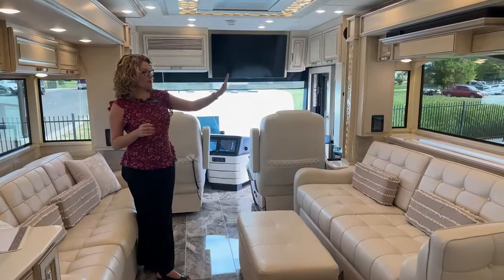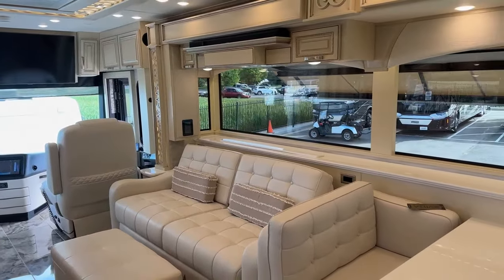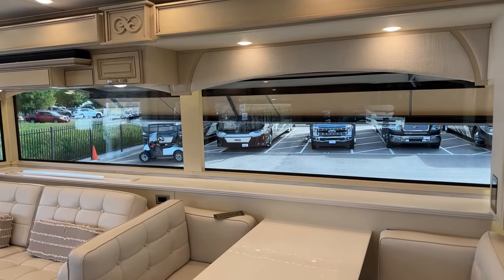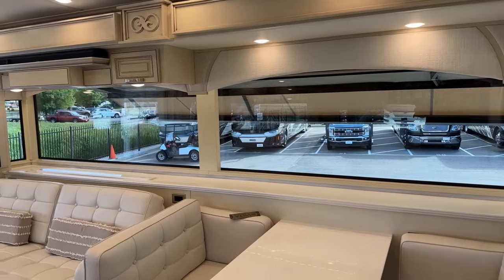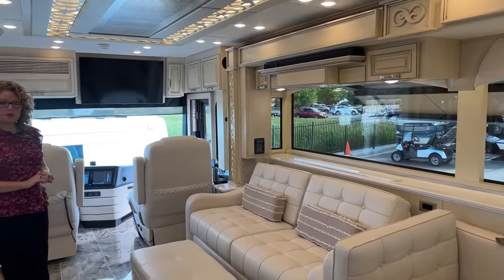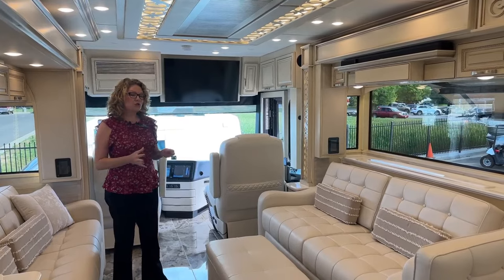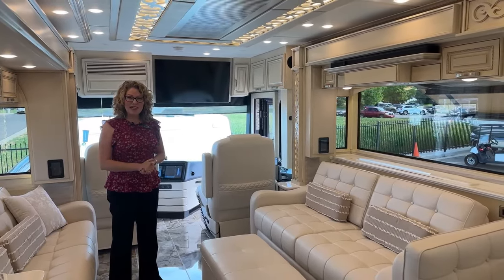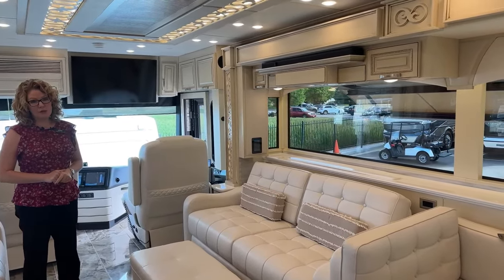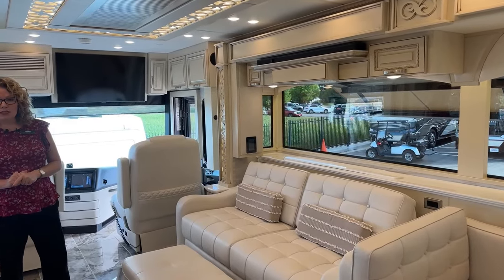You'll notice these beautiful frameless bus windows. Besides the beauty and the largeness you get from these windows, the other benefit is they don't make noise when you're going down the road. Air can get in through window frames in an RV, so having frameless windows is a huge upgrade not just to aesthetics but also to the enjoyability of going down the road.